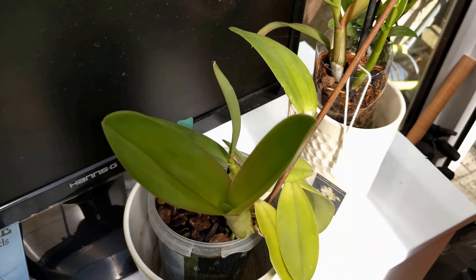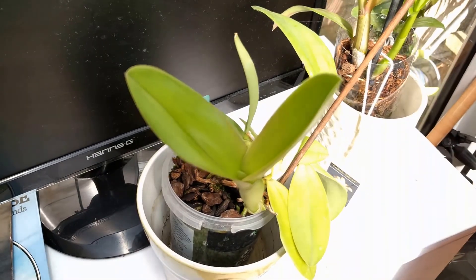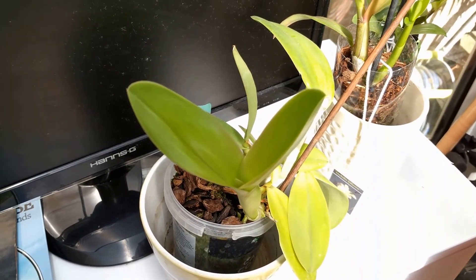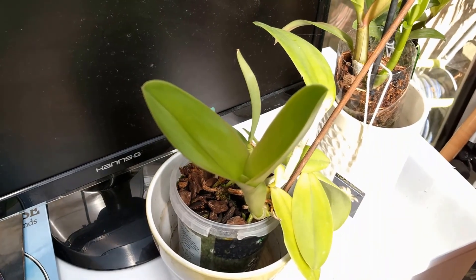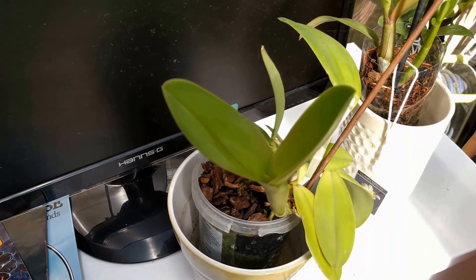Hello, my dear YouTube viewers and welcome to my channel, this is Rob speaking. Welcome to the August update — I skipped the July one because there was nothing in bloom, and I thought there's no point showing you anything since it's just foliage.